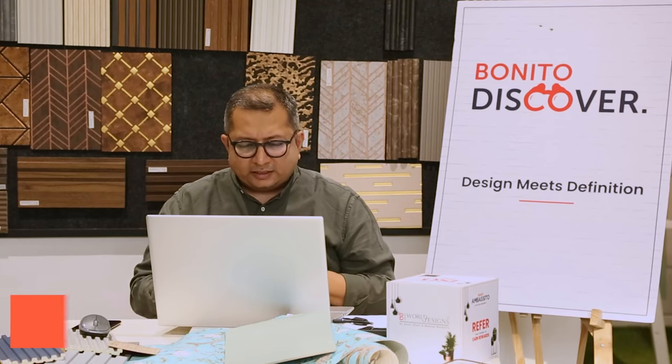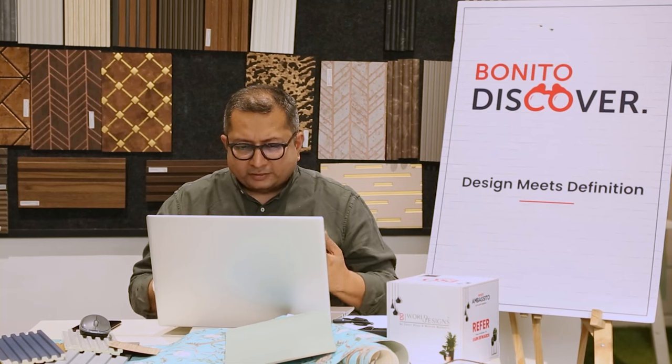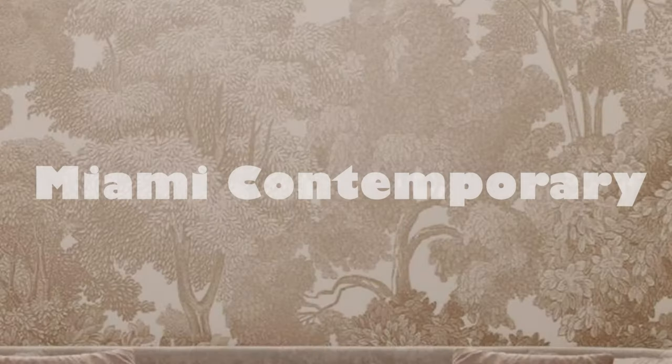This webinar is all about discussing and showcasing a theme which Bonito has designed along with Gauri Khan, and we are showcasing the theme here which is called Miami Contemporary.